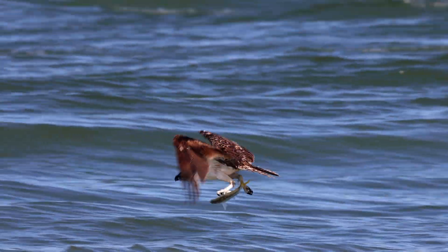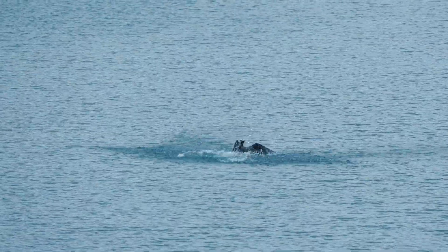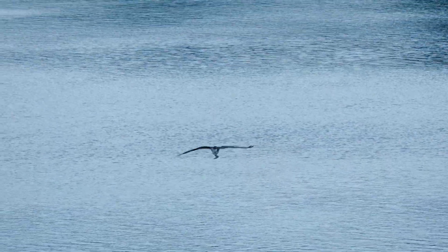Once caught, escape is nearly impossible. When an osprey spots its target, it hovers briefly before folding its wings and plummets feet-first into the water at speeds up to 30 miles per hour. This controlled, high-precision dive minimizes splash and maximizes success.